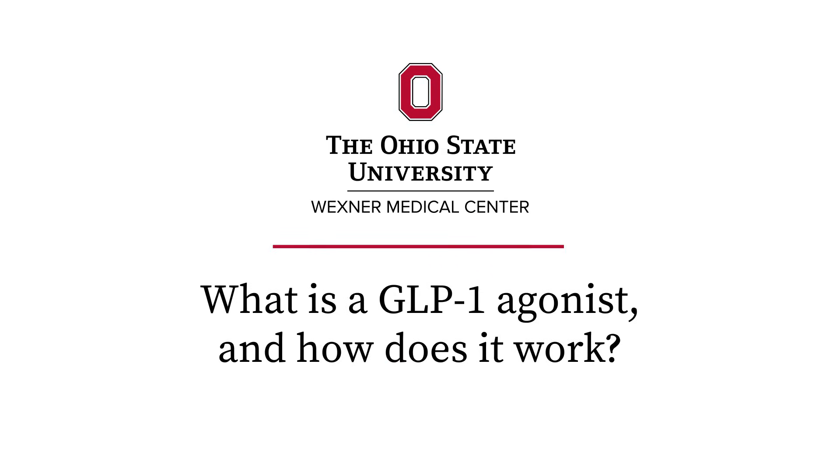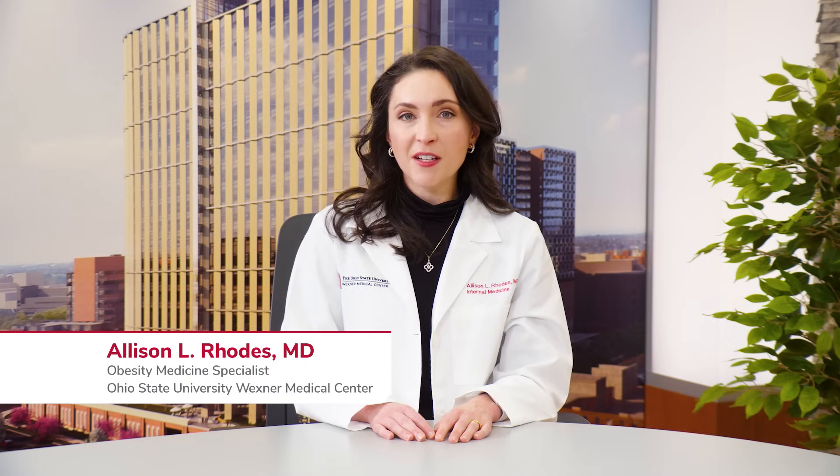A GLP-1 receptor agonist is a medication that mimics the GLP-1 peptide. This is a hormone that your body makes naturally, and we know that in individuals with obesity, these individuals sometimes produce lower levels of this hormone.